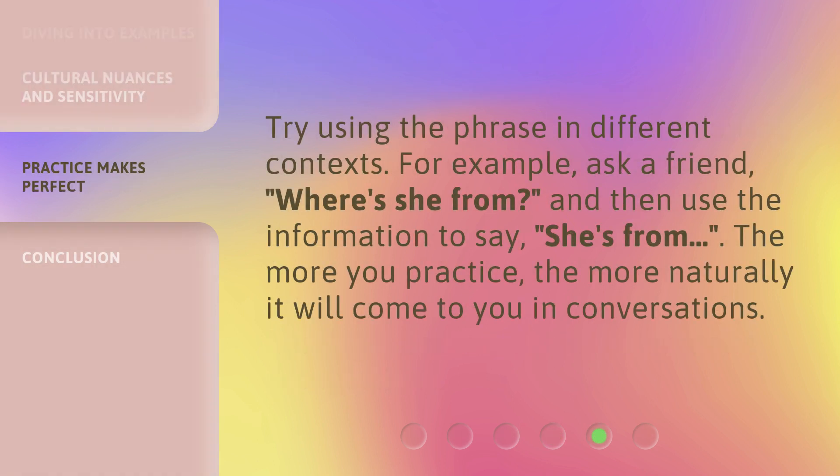Try using the phrase in different contexts. For example, ask a friend, 'Where's she from?' and then use the information to say, 'She's from...' The more you practice, the more naturally it will come to you in conversations.